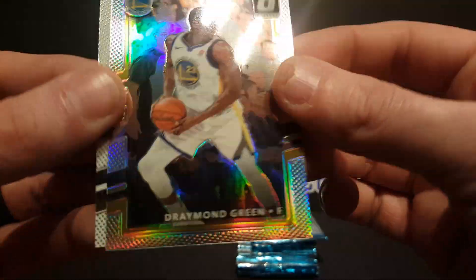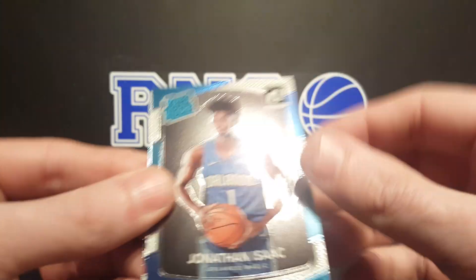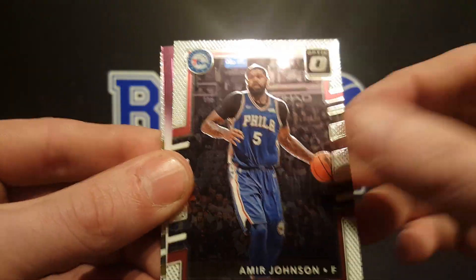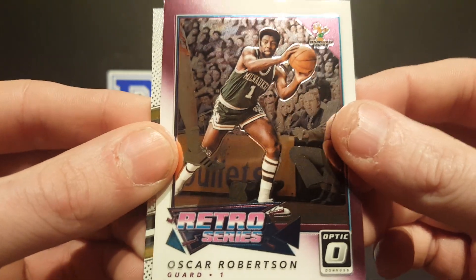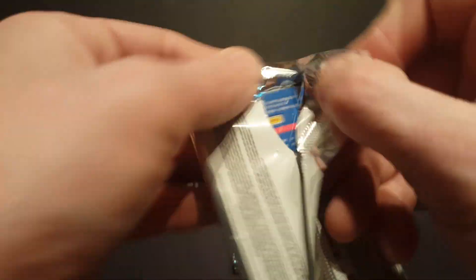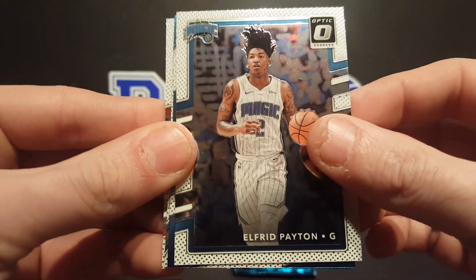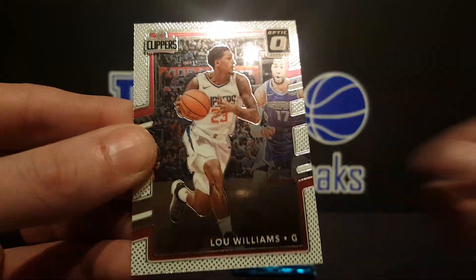Signature series. Got a Draymond Green holo and Al Horford. Cassie Russell — don't pull that auto too often. Jonathan Isaac rated rookie, Amir Johnson, Oscar Robertson retro series — it's a cool card — and Jordan Clarkson. Alfred Payton, got this guy again. Got an All-Stars of Klay Thompson and Lou Williams.